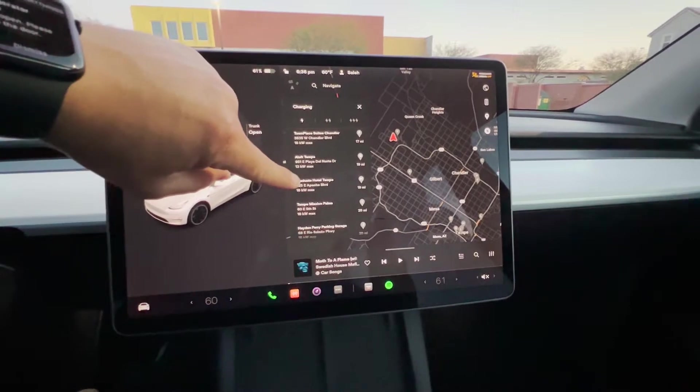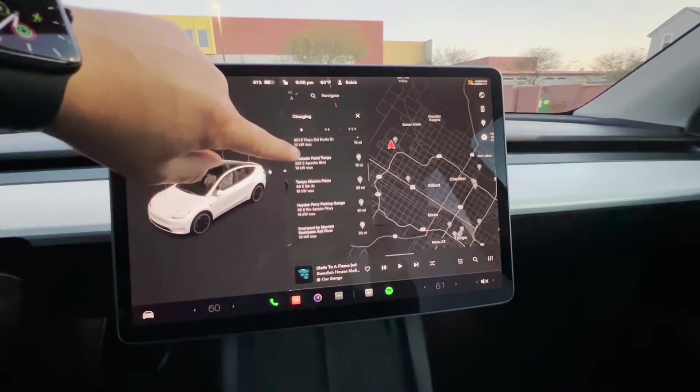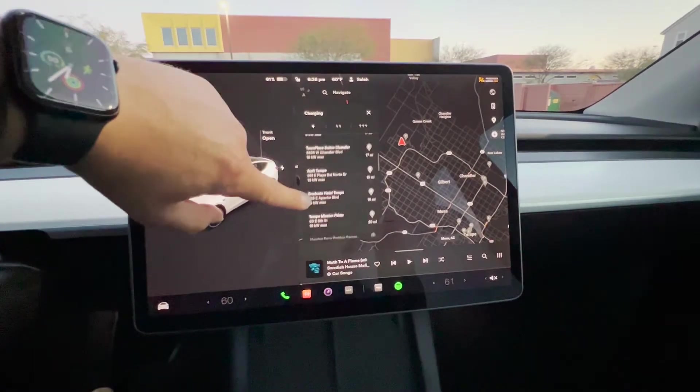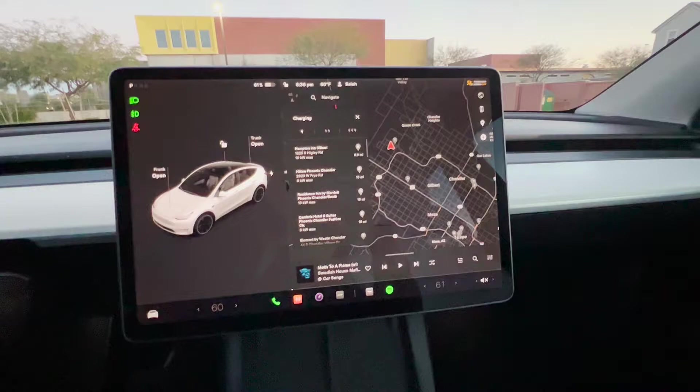Do not go to these chargers if you're expecting to charge quickly and be on your way. If you go to one of these chargers, you need to be expecting to stay for a couple of hours.